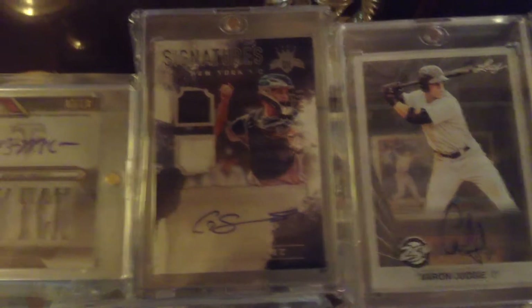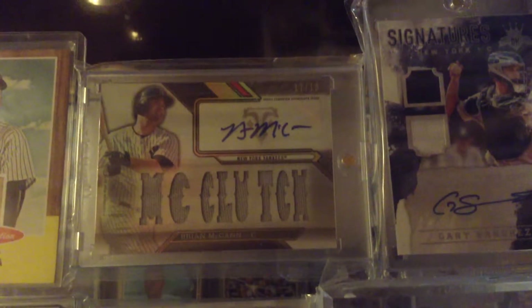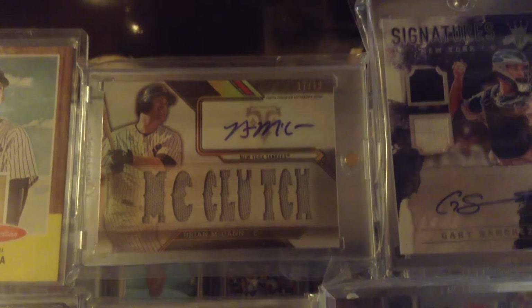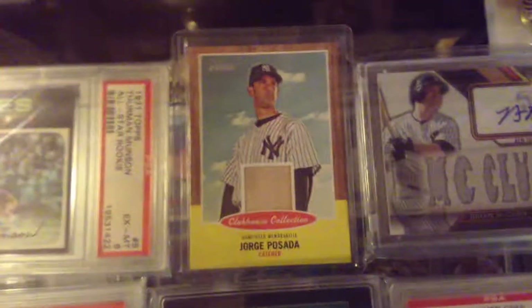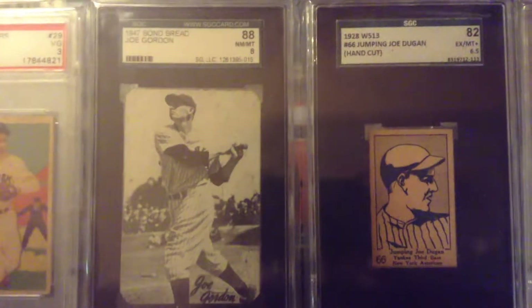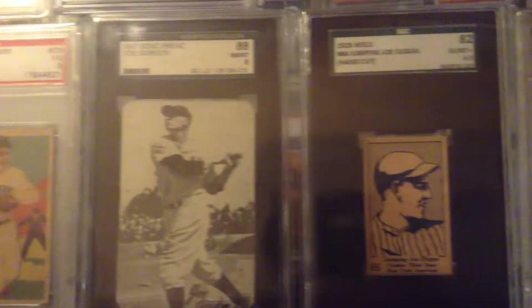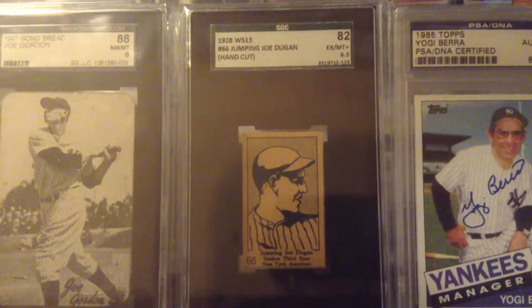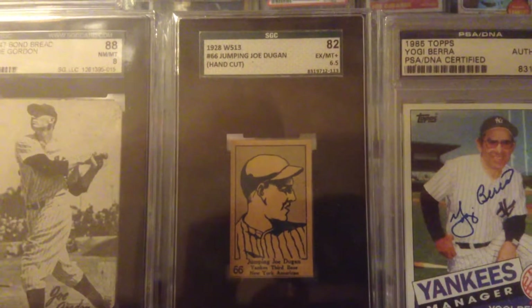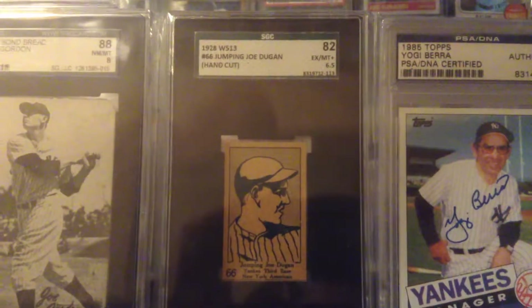Gary Sanchez, Topps Triple Threads, Brian McCann — serial numbered to 18, or 8, beside a bat card. '48 Bond Bread Joe Gordon. 1928 Jumping Joe Dugan, graded 6.5.